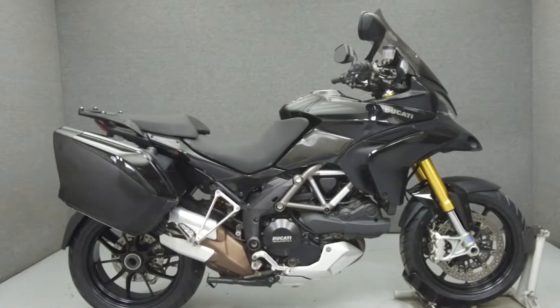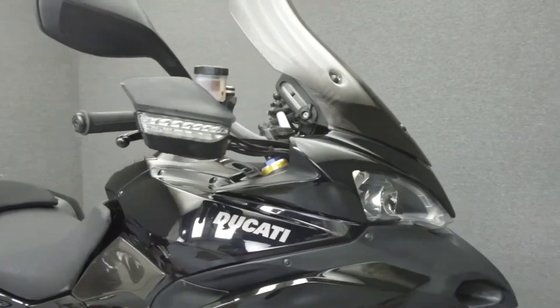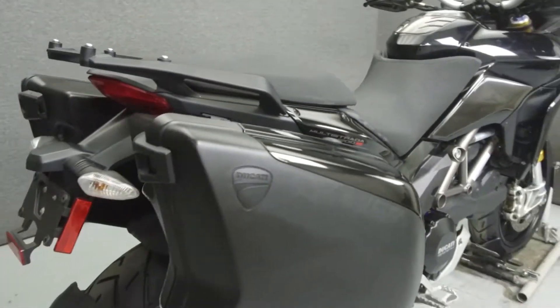Hey everyone, this is Keegan from National Power Sports. Today we're going to take a look at this 2011 Ducati Multistrada 1200S with 20,027 miles.